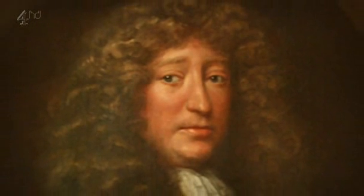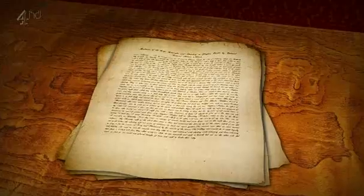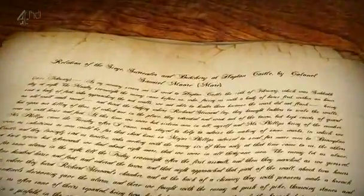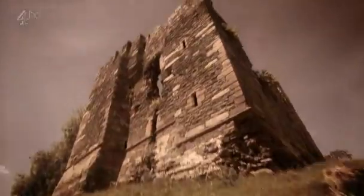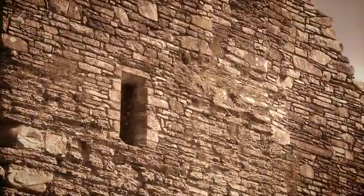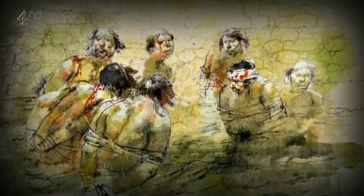Most of what we know about the Siege of Hopton comes from Colonel Samuel Moore, the garrison commander. He wrote it all down in his journal, and it reads like a novel. He says that the Royalists attacked the outnumbered defenders three times, losing hundreds of men. It was only when the attackers had the parliamentarians cornered in the tower that they finally gave up. And instead of showing mercy, the Royalist commander put everyone except Colonel Moore to the sword. But did it really happen the way he said it did?